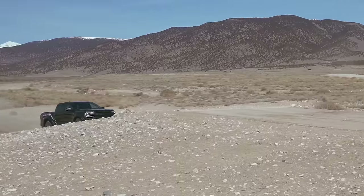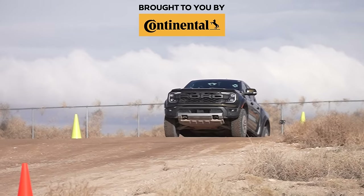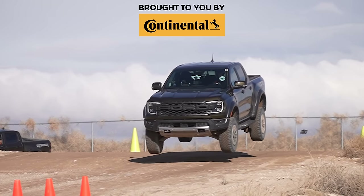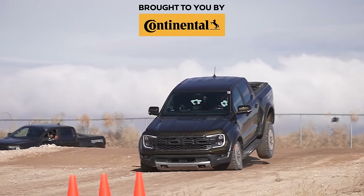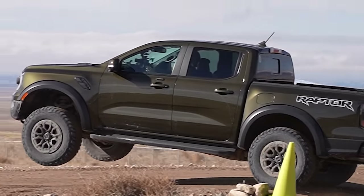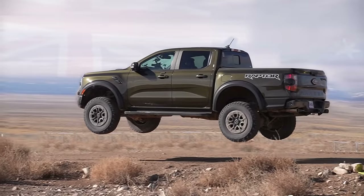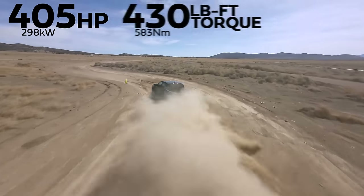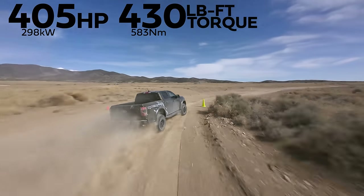2024 Ford Ranger Raptor — and we're going to jump it right now. It puts out 405 horsepower and 430 pound-feet of torque from a 3-liter EcoBoost V6.